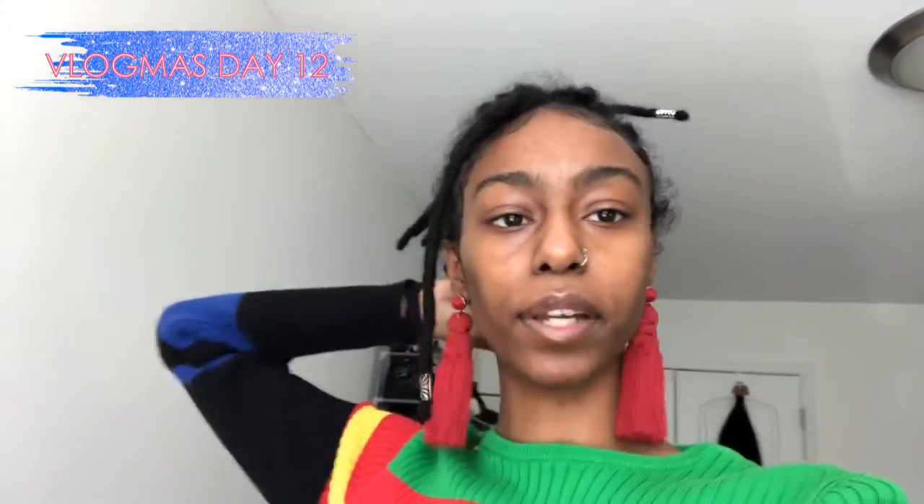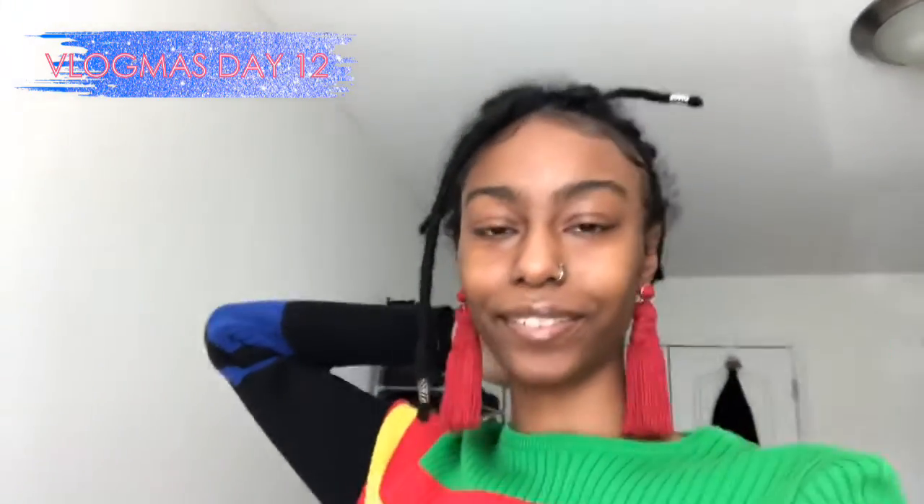Greetings and grand rising — my eyes are puffy as hell, you can obviously tell. It's been a long week for me. It is Vlogmas Day 12, and I know I'm kind of backed up — it's kind of annoying — but I've been doing a lot, going through a lot, so I needed to take some time to myself.